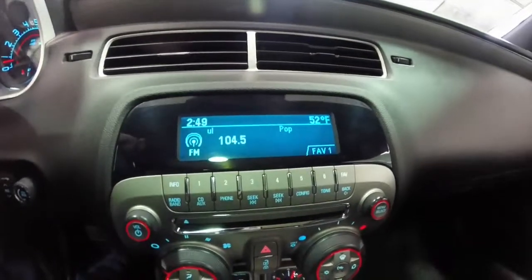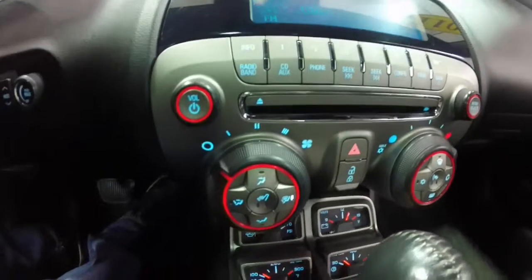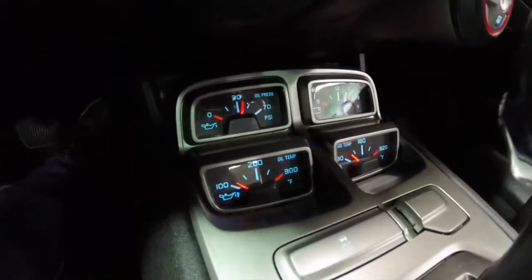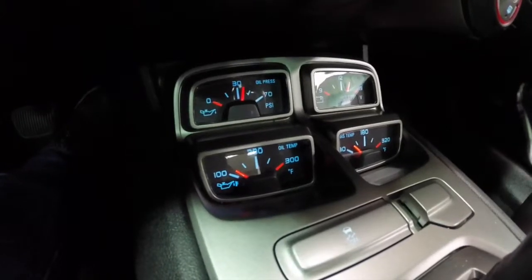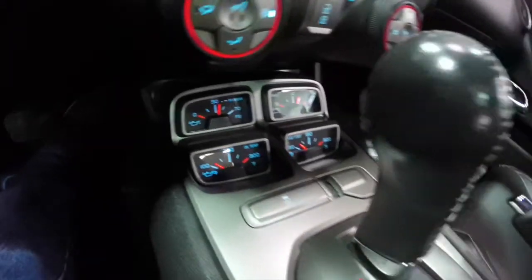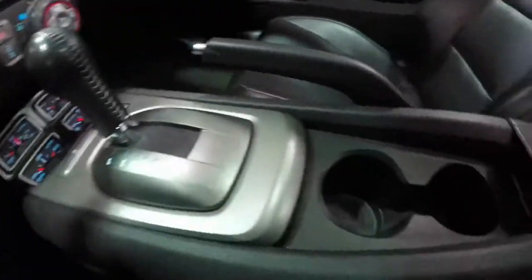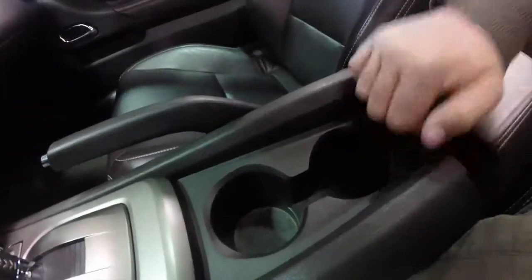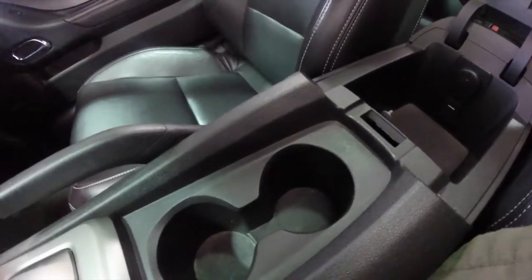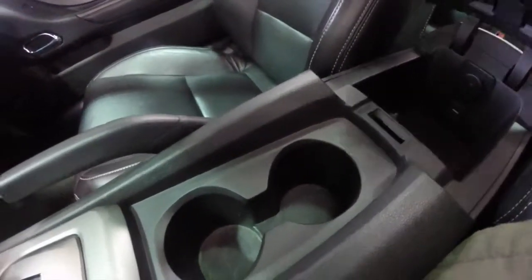You have AM/FM and Sirius XM satellite radio, with climate controls below. And of course your iconic auxiliary gauges — oil pressure, oil temperature, battery volts, and transmission temperature. Dual front cup holders and storage in the armrest. You also have a USB port, an auxiliary port, and a power point.